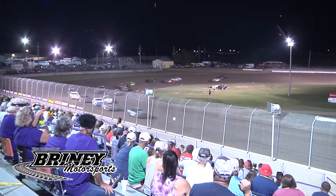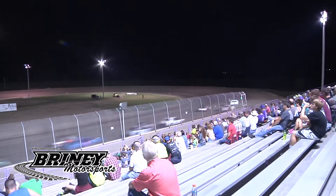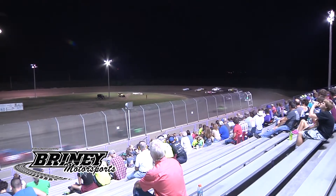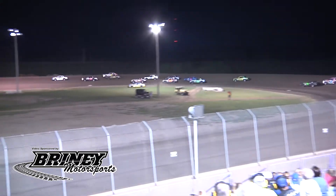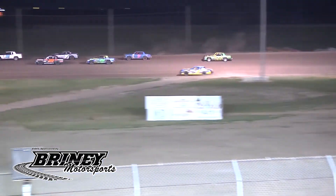Lap number one, it's BJ Rogers. Off into one and two they go. Hager now fishing around the bottom. He'll move it up a lane. Coleman around in front of the field — he'll go to the infield. We stay green. Good save there by the 2K of Garrett Coleman.